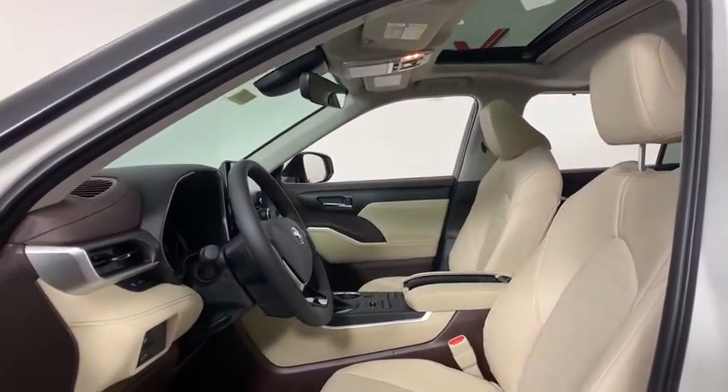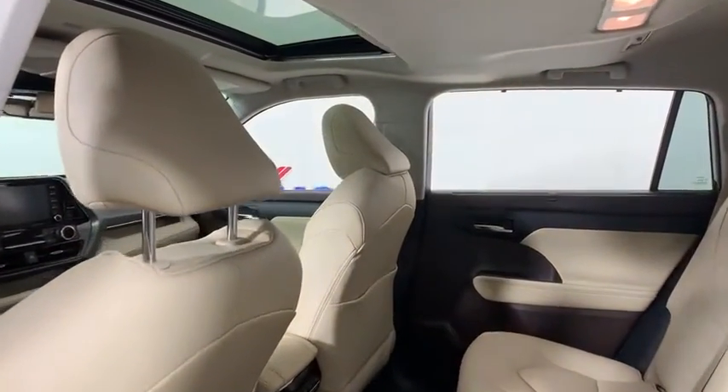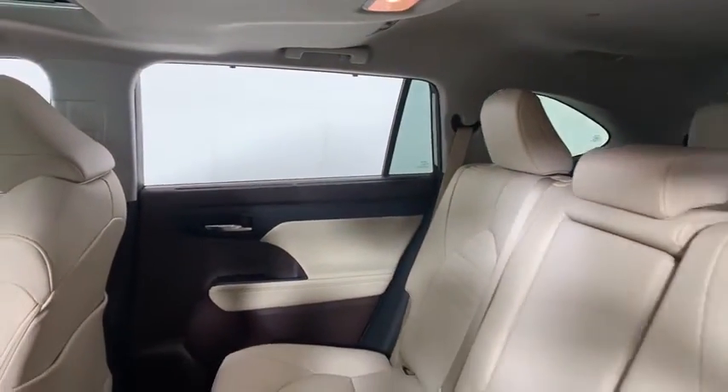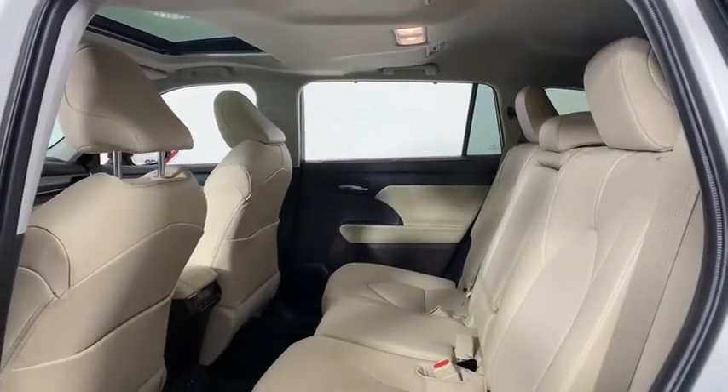Here are some of this vehicle's great options: running boards, power passenger seat, traction control, power liftgate, dual airbags, power steering, four-wheel disc brakes, carpeted front and rear floor mats, security system, electronic stability control.